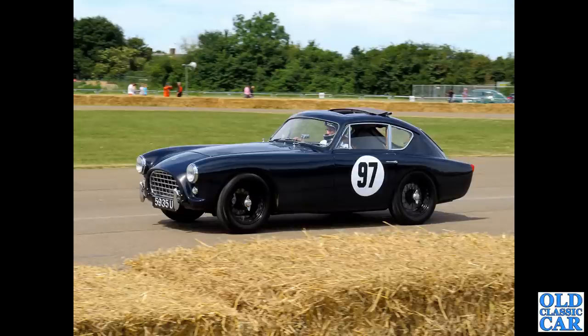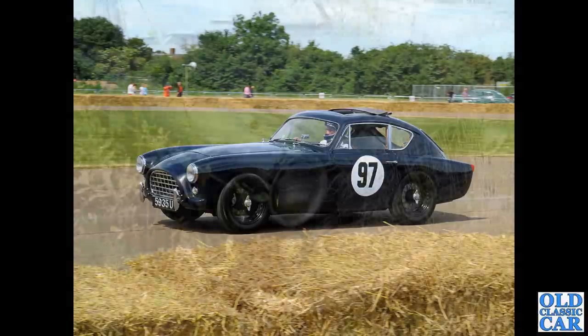Back down to Bicester - this was at the Bicester Flywheel event in 2018. We've got an AC Aceca - very smart. Basically the fixed-head coupe version of the AC Ace, really, really smart car, with a bit of a Ferrari look around the front end.